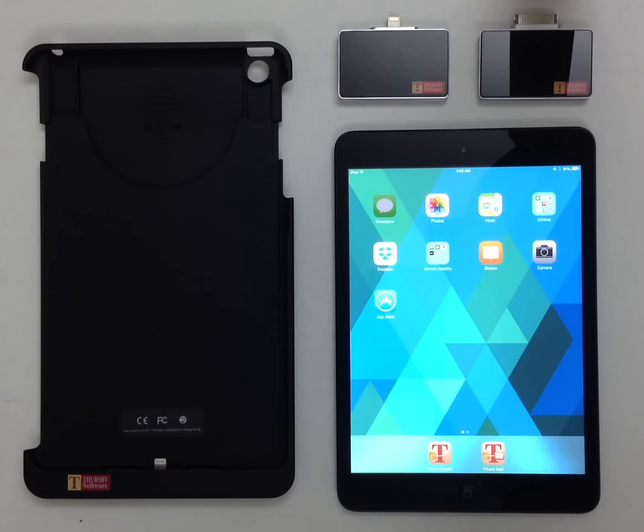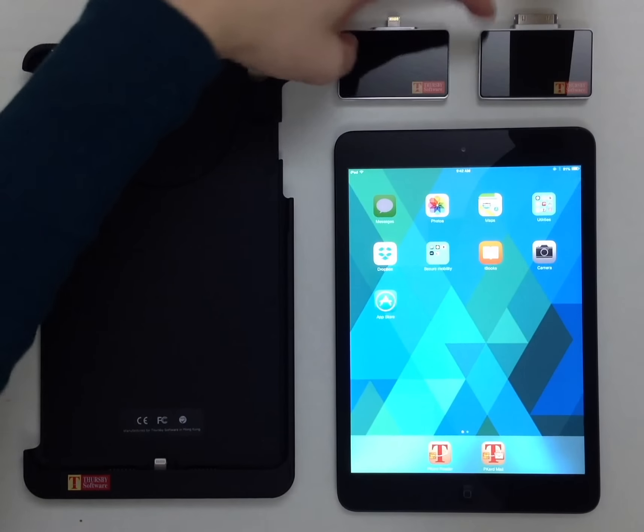Welcome. I'd like to introduce you to Thursby's Cased and Plug-in Smart Card Readers. They come bundled with our secure browser app, phone, and email support.